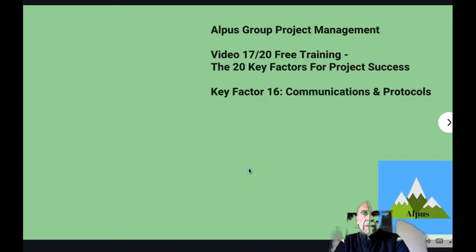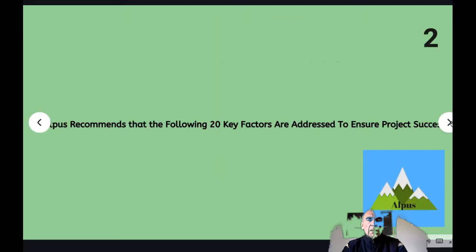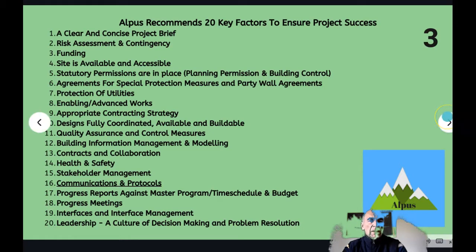This is Alan from Albus Group Project Management. I'm going to discuss the 20 key factors for project success today. Key factor 16 is communications and protocols. These are part of the 20 key factors that we recommend to ensure project success. We've covered 15 of the key factors in previous videos, so we've got another four factors to address after today's.